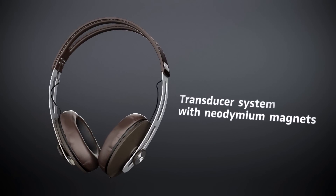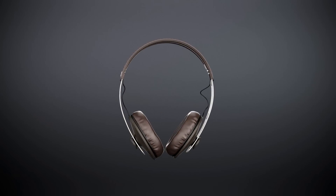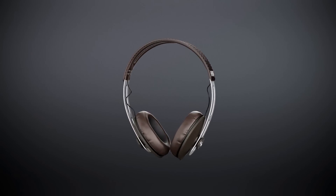The Momentum's transducer system produces a detailed full-bodied stereo sound thanks to its neodymium magnets. So enjoy the incomparable sound that suits your lifestyle perfectly.